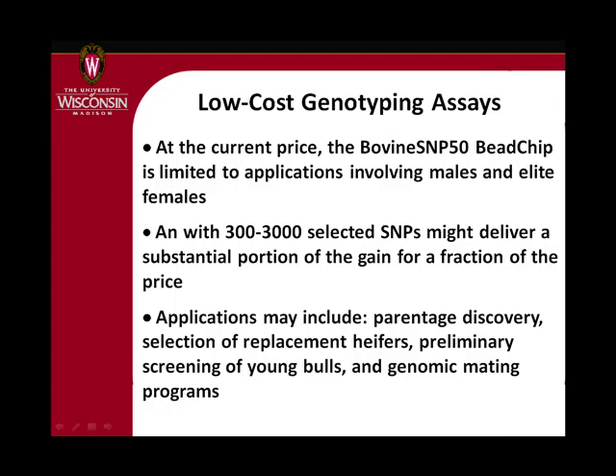One area I've spent a lot of time working on is: what do we do for the average animal? There are a lot of animals out there for which you don't want to pay $250 to genotype. We don't want genomics to be limited like embryo transfer to only the very top end of the population — we'd like it to be a technology that gets used widely. To do that we have to find a way to make it cheaper, even on a replacement animal worth $1,500 or more. $200 for a genetic test is not reasonable.